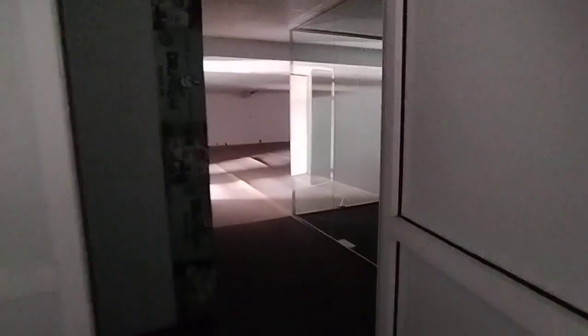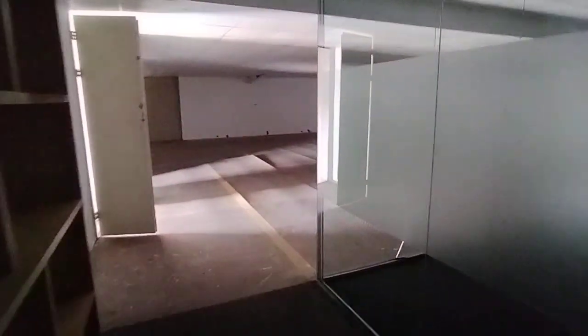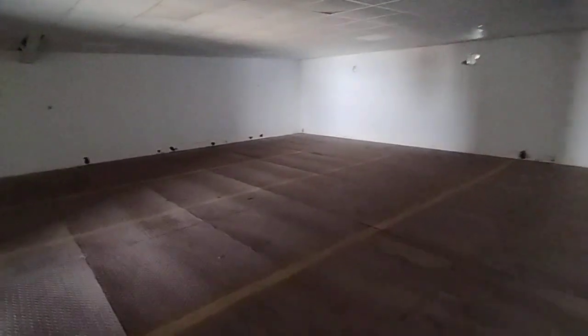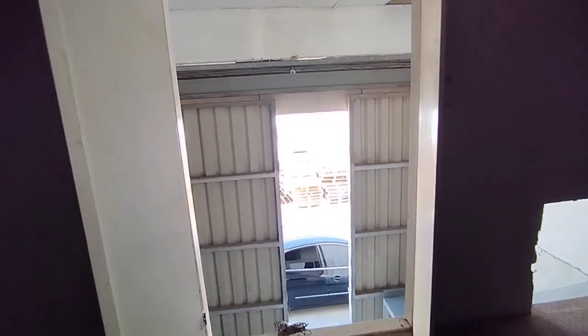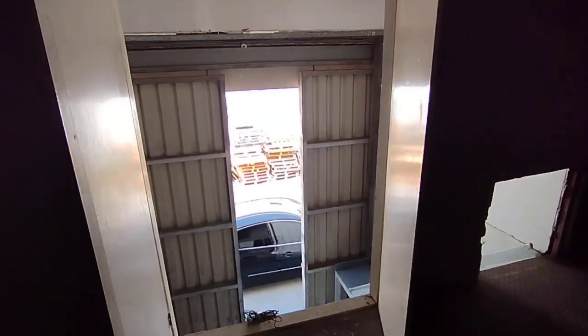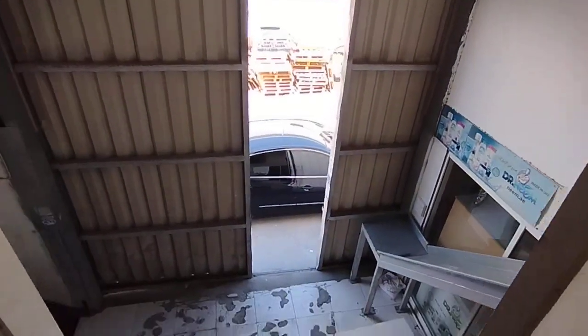These are the office spaces on the mezzanine. Moving into the warehouse space now — this area can be used for storage or other activities. It has a ceiling, two shutter doors, and you can see the ground floor from here.